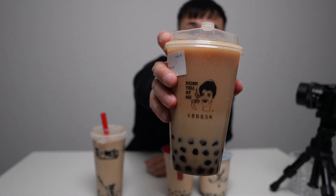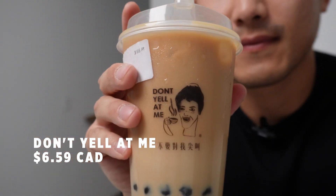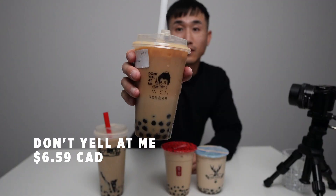Next we got Don't Yell At Me — a newer spot. I've never actually tried this place before. First sips: immediately this is a little bit sweeter. The tea doesn't come through as much. The pearls are softer and also a lot sweeter. I'm not a huge fan of that more roasted flavor. Yeah, decent. Don't Yell At Me — doesn't live up to the hype, I'm not sure about that. Really sweet, like a caramel-y roasted flavor to it. Not my favorite so far.